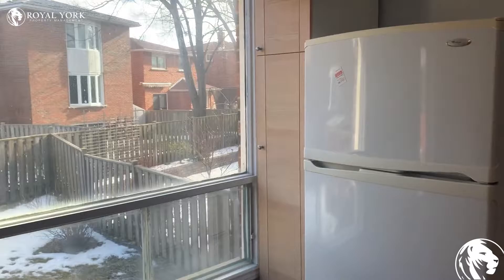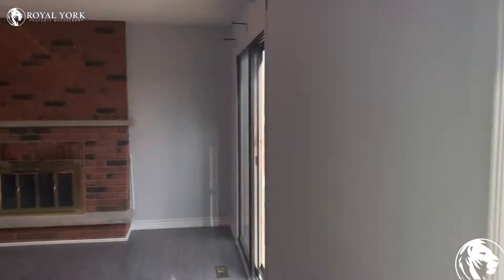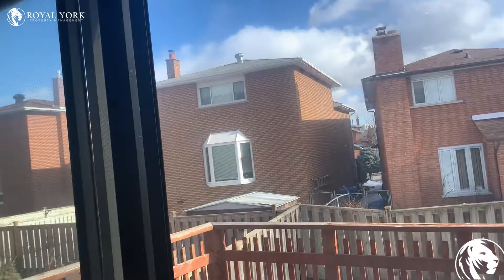On the left hand side, just to look out to the backyard, we have a wood-burning fireplace and updated flooring. Lots of natural light in this unit. There's also a deck just off the living room as well.